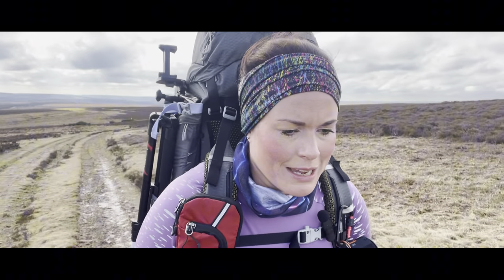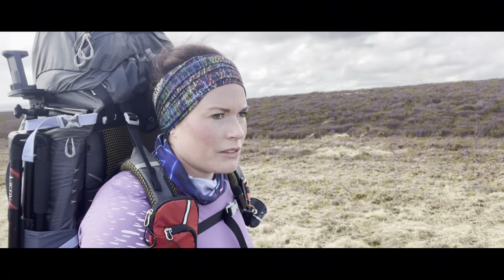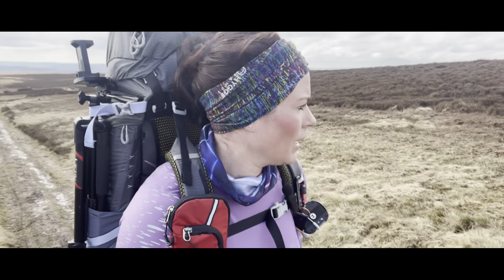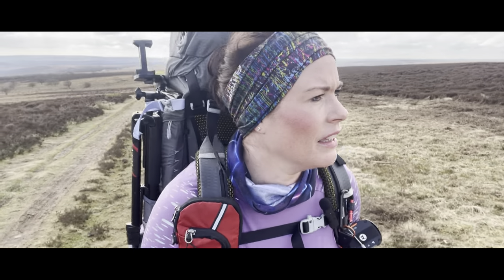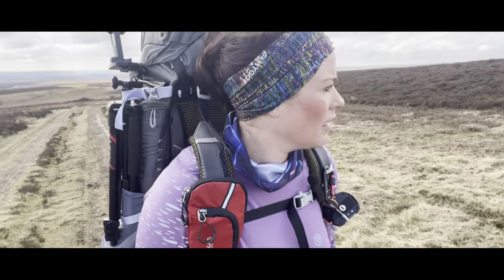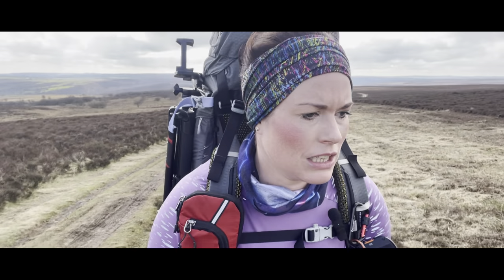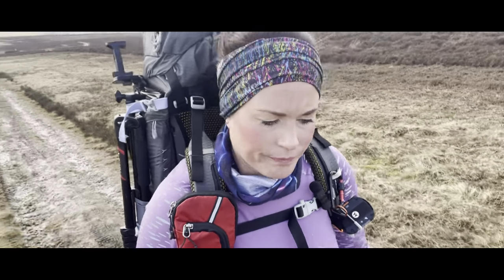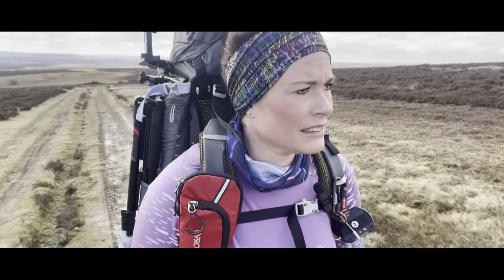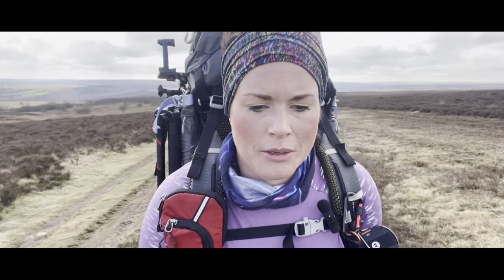It looks like they've had more work done up here. They've been doing a lot of work on the Eastern Moors lately — I've seen a helicopter out doing its thing and dropping white bags of earth and vegetation. They're just managing the moors, probably replanting indigenous plants like heather and sphagnum mosses to preserve the landscape.